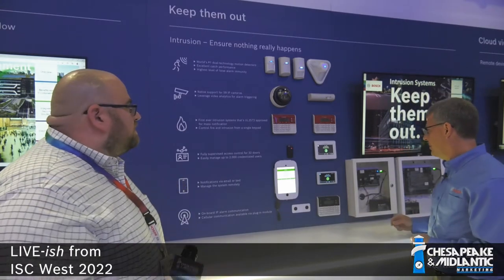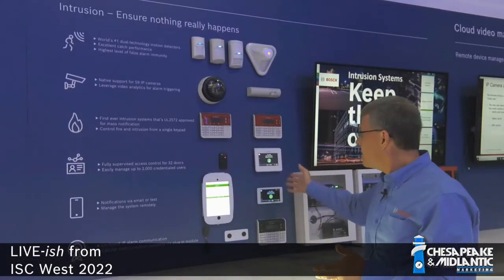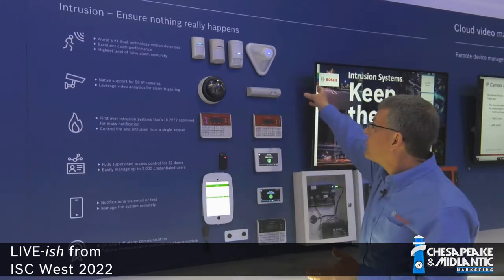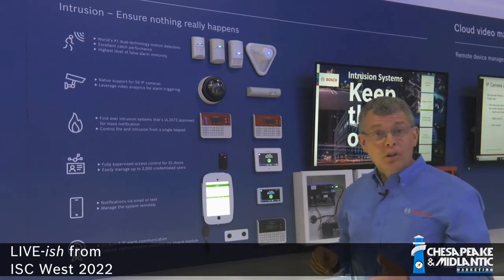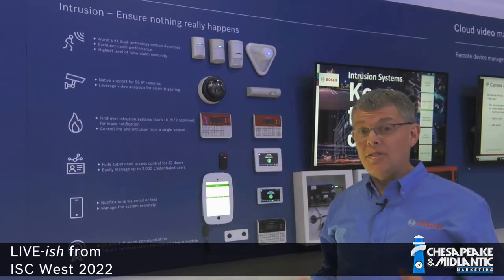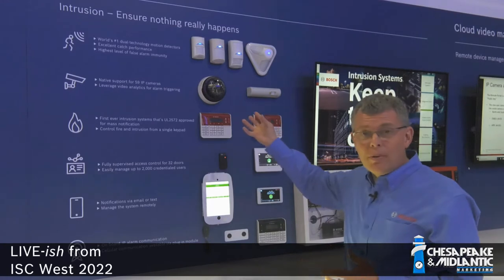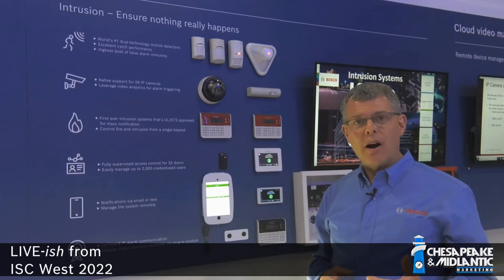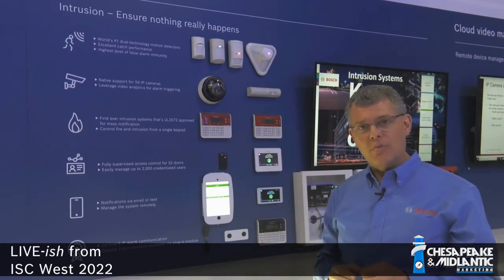Can you give us a little idea on what's going on with the intrusion systems this year? I'm glad to do that. Let me talk a little bit about our intrusion products. We have some of our keypads, our touchscreen keypads, as well as our fire keypad and our brand new mask notification keypad. We have several of our most popular motion detectors, including our request to exit detector, the DS-160. You'll see a camera up here. One of the important features about Bosch intrusion panels is our integration to our IP cameras, which gives you some really important capabilities, so we're showing that here as well.